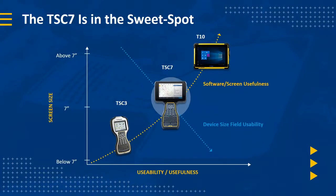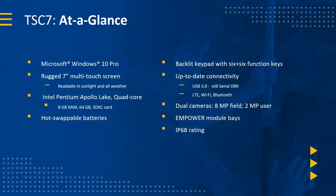As Trimble say, the TSC7 sits in the sweet spot. It's designed to sit in the middle of the existing range of controllers, next to the TSC3 which runs the current style of Trimble Access — still a perfect solution for many people who just want a basic logger. Then you've got the T10 tablet with its i7 processor, which can also be used as a main PC and will be running the latest version of Trimble Access.